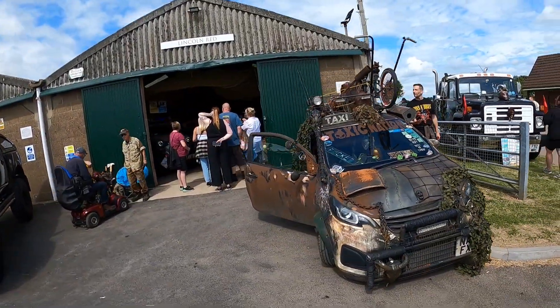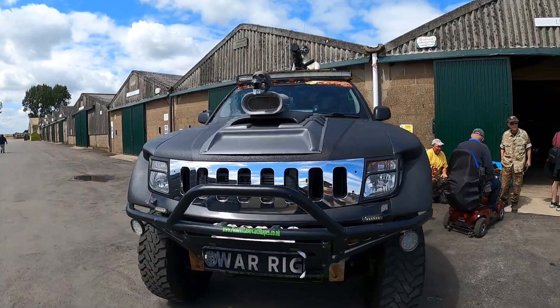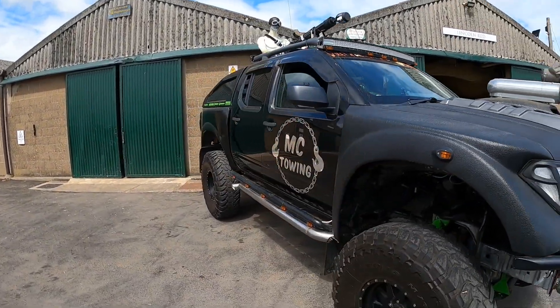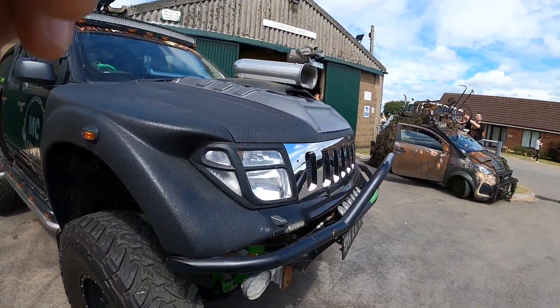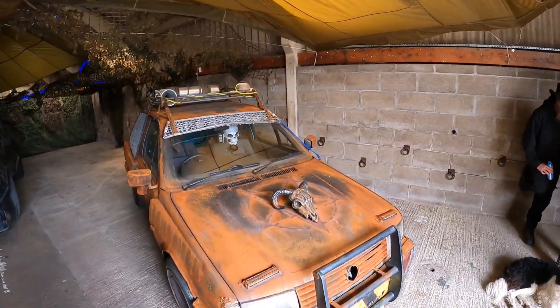Here we've got some sort of apocalypse car. And that — size of that truck. War Rig. I wonder what that's based on. It's like Eddie Stobart. Yeah, on the same side.